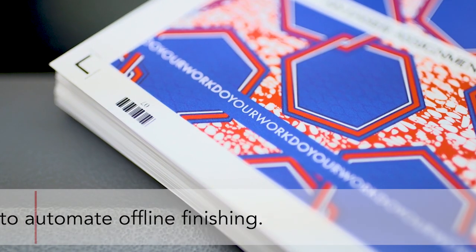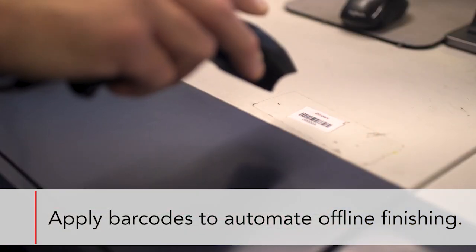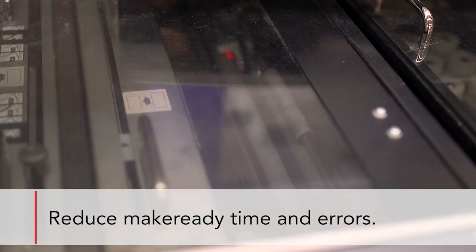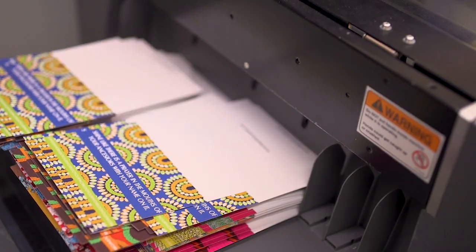A lot of times with jobs that don't have the barcode on them, we have to spend our time setting them up, compared to the Duplo just scanning the sheets, being able to register the crop marks off of the sheets so that we don't have to adjust side to side. On top of that we don't have the initial setup of standing over there and waiting for our test sheets to come out — we can just hit the start button and the job will just be done when it's done.